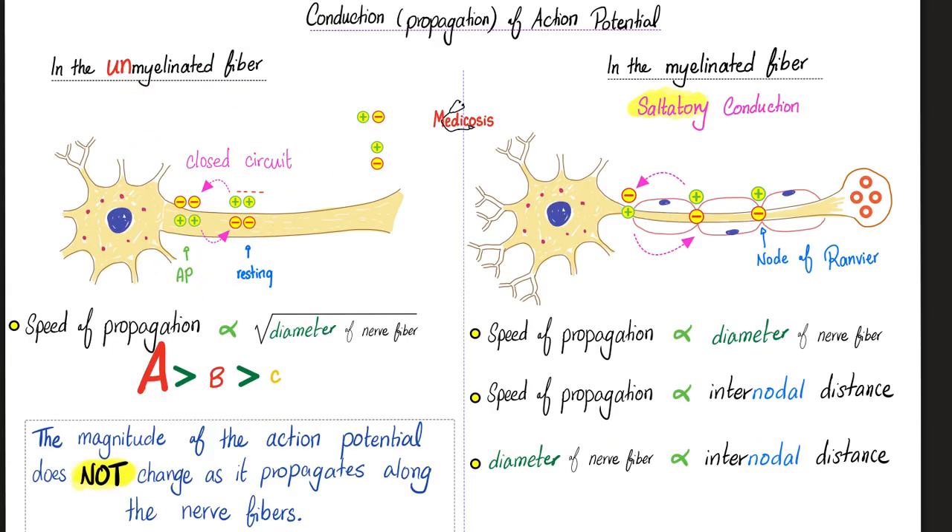An unmyelinated fiber is sometimes called a naked fiber. A myelinated fiber has nodes of Ranvier — the indentations where the nerve impulse jumps. If you have myelin, the nerve impulse jumps, which is faster. The thicker the fiber, the faster the propagation of the nerve impulse.